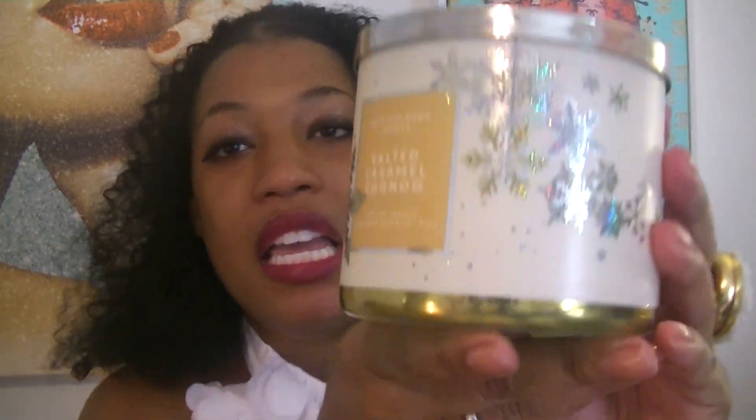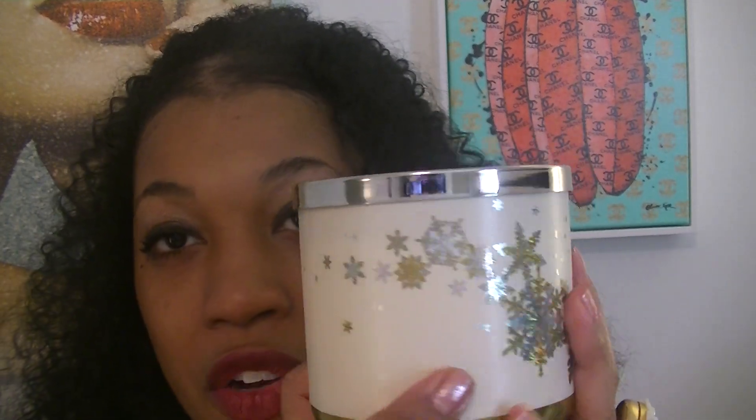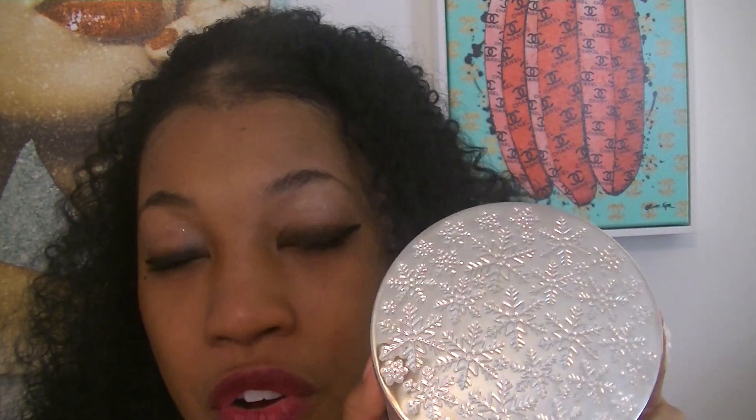And now on to candles. I picked up Salted Caramel Eggnog — I'm loving the metallic snowflakes on the packaging and the lid has snowflakes on it as well. The scent notes are gooey caramel, fresh sea salt, dulce de leche, and sweet whipped cream. I get caramel and vanilla sweetness. I'm not smelling the eggnog on cold, so I'm going to have to warm this. I love eggnog scents, so I'm hoping that note comes out when I burn it.